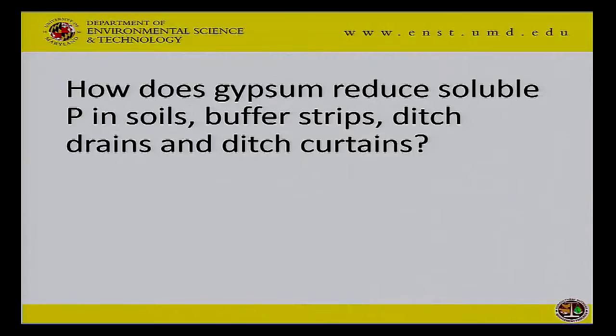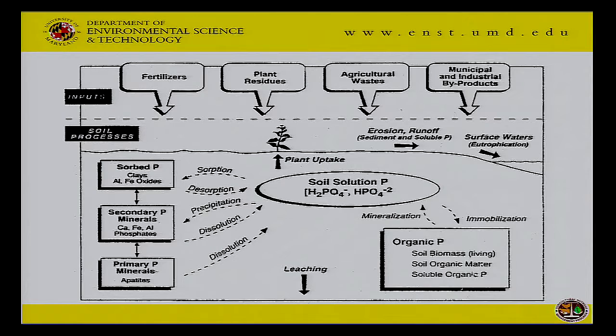So how does gypsum reduce soluble phosphorus in soils, buffer strips, and ditches? We need to look at the phosphorus cycle for a moment. In the soil solution, phosphorus — soluble forms of phosphorus — can actually combine with soluble forms of other things like calcium, iron, and aluminum, and actually precipitate out as new secondary minerals. Tiny little new minerals.